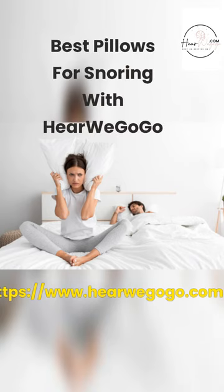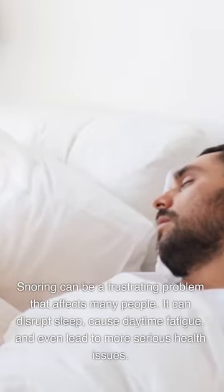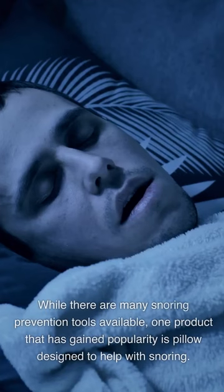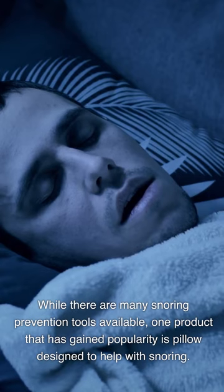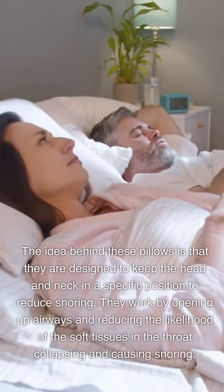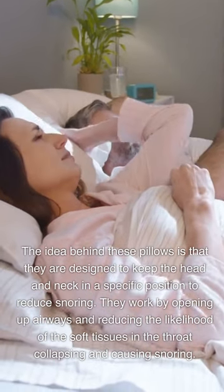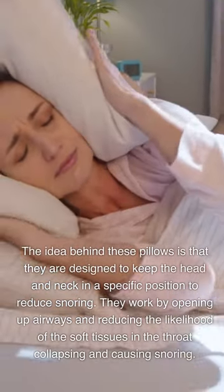Best Pillows for Snoring with Here We Go Go. Snoring can be a frustrating problem that affects many people. It can disrupt sleep, cause daytime fatigue, and even lead to more serious health issues. While there are many snoring prevention tools available, one product that has gained popularity is a pillow designed to help with snoring. They work by opening up airways and reducing the likelihood of the soft tissues in the throat collapsing and causing snoring.